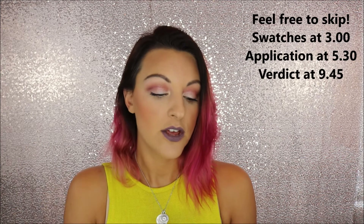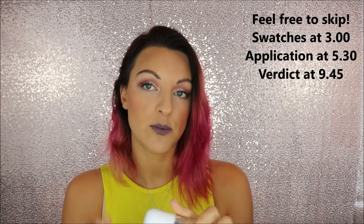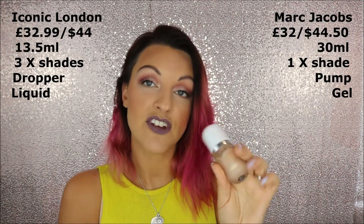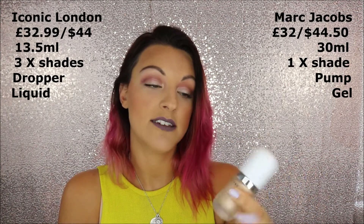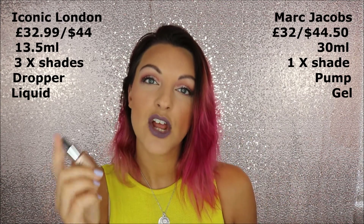Price-wise they are very similar — both around £32. However, with the Marc Jacobs you get 30ml, which is like the equivalent of what you'd get for a foundation, whereas the Iconic London is only 13.5ml — not even half — for the same money. So the Marc Jacobs is actually way cheaper, half the price, despite being a really high-end, established brand versus Iconic London being a very new and young brand. That is a bit of a shocker.